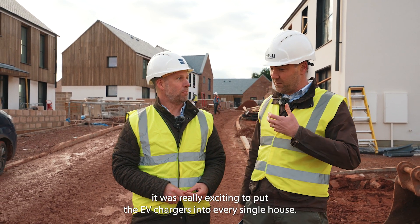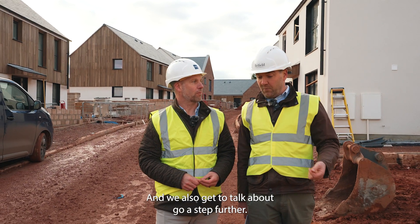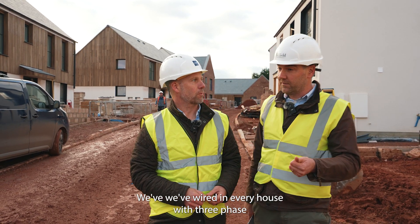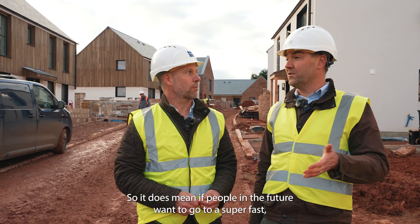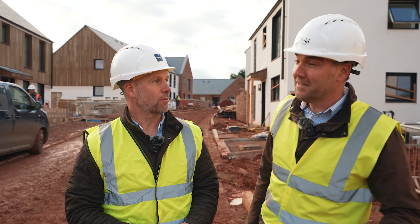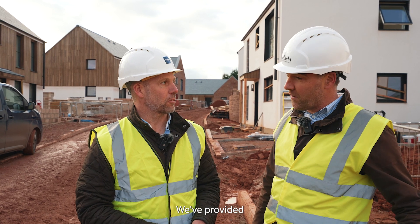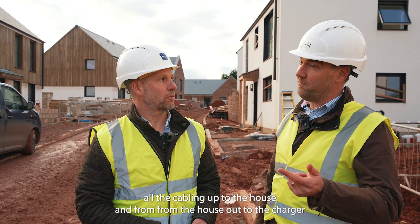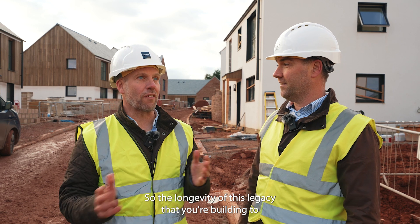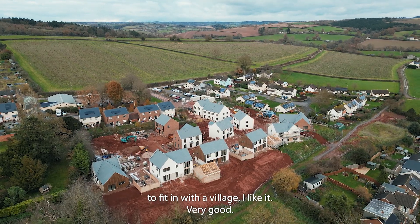There are a few extras as well — we've got EV charging, and all those things come together to make it one step further toward a true eco house. It was really exciting to put EV chargers into every single house, ready to go. We've also wired every house with three-phase electricity, so if people want to go to a super-fast car charger in the future, they can do that — we've provided all the cabling from the house out to the charger, just trying to future-proof things for people.